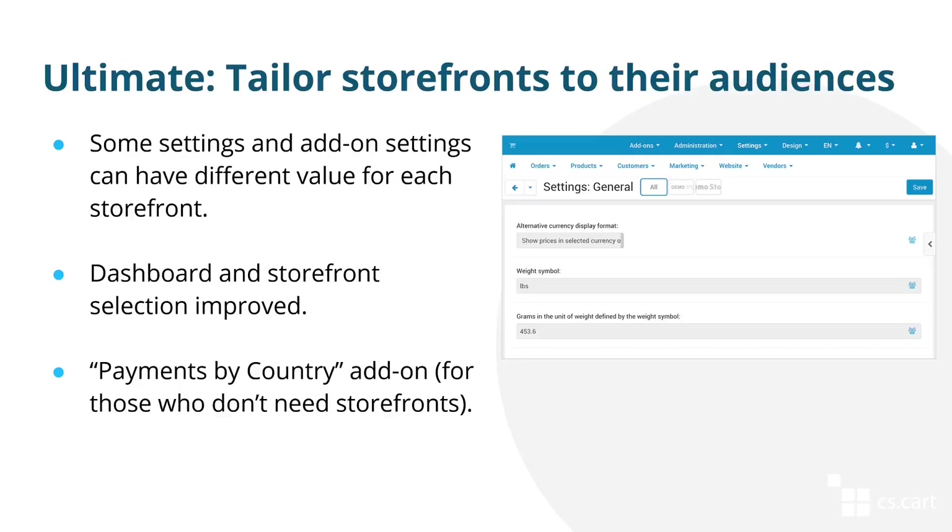Storefronts in multi-vendor ultimate also received improvements throughout the year. For example, some settings and add-on settings can now have different values depending on the storefront — like specifying different weight measurement units depending on the storefront. We've also improved the storefront selector and made sure that dashboards return correct information depending on the selected storefront. If you have multi-vendor ultimate but don't want to use storefronts, we've introduced the payments by country add-on, which allows you to determine which payment method will be available in what country — so you can have a single storefront but still tailor it for different countries.